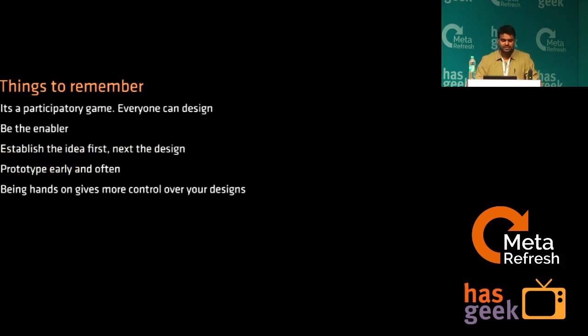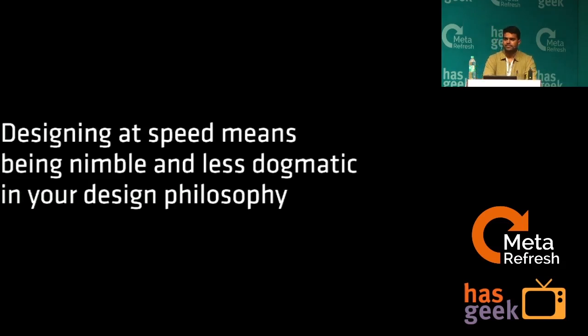To summarize, these are the things we need to remember: it's a participatory game — everybody can design. In small startups, everybody has to face some sort of designer role, so being a designer in a team, you should actually be the enabler. Your competence should enable a normal developer to take up your doodle and build a competent system with that. You shouldn't be a bottleneck. Establish the idea first — the storyboard example I gave. Prototype early and often and be hands-on.